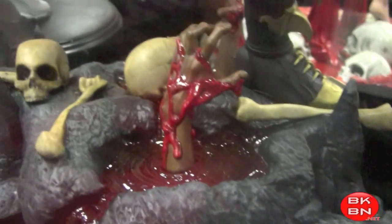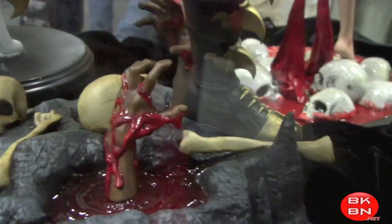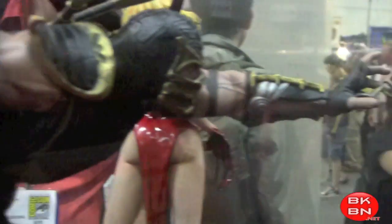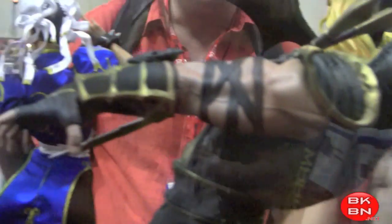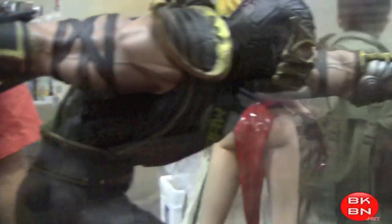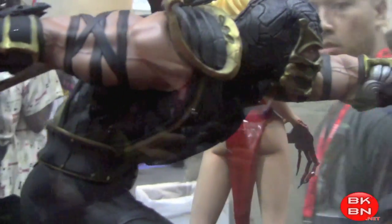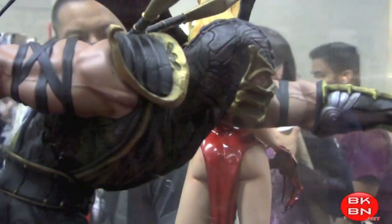Now this is great — the Scorpion 1/4th scale statue. I love that it has the Outworld base right there and the spirit coming out. Get over here! It just looks so cool. I believe this is from Pop Media Shock — very cool.